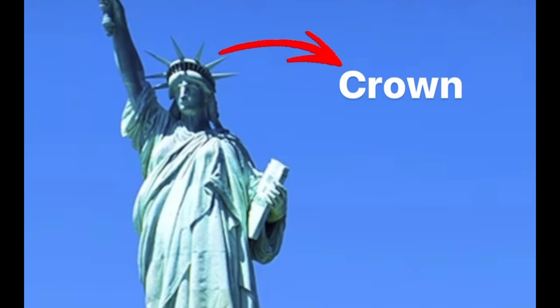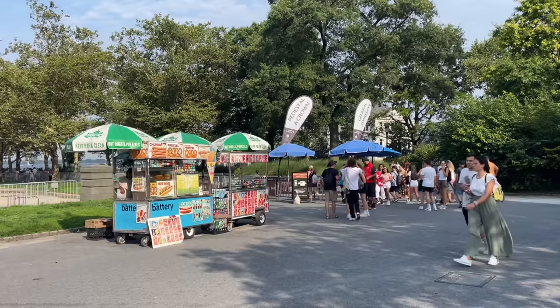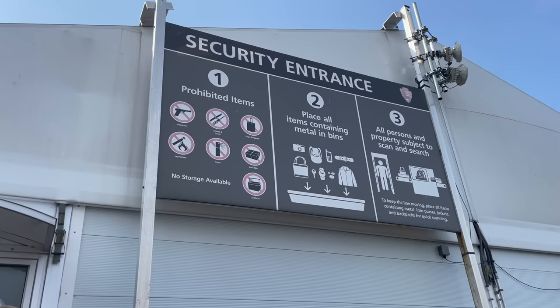The third type of ticket gives you access to the crown and the museum. We are pedestal — we couldn't get tickets for the crown; you need to book way in advance for that. We paid $49 for the ferry over to Liberty Island plus access up to the pedestal. Here we go — Miss Liberty!